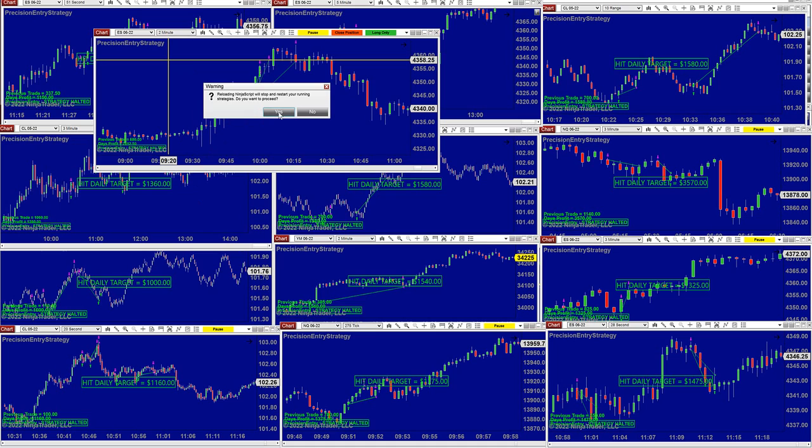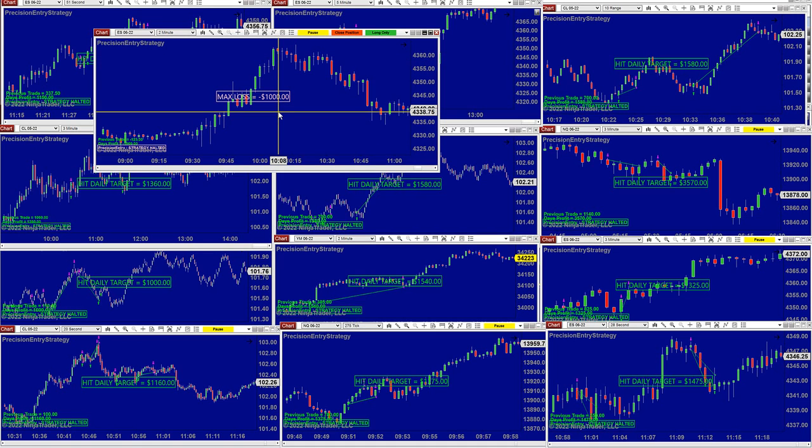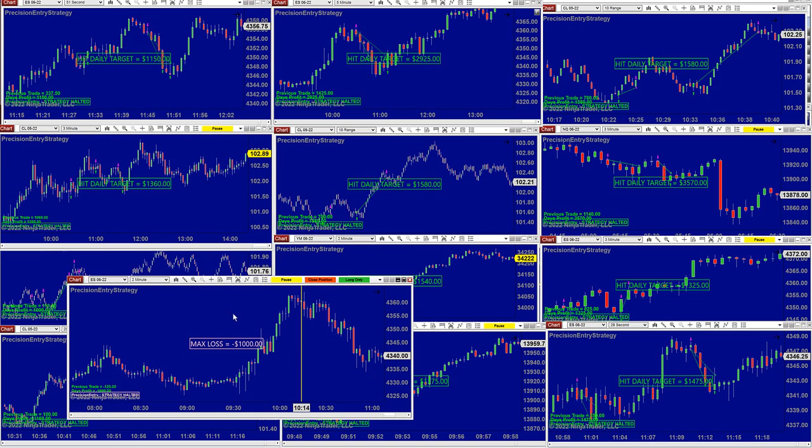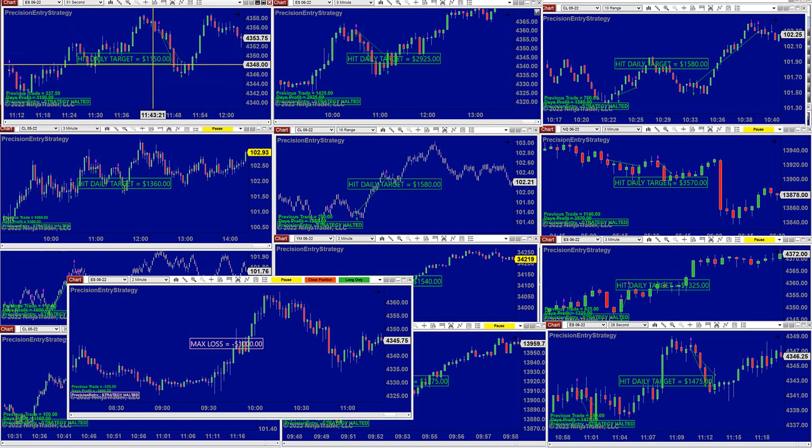If you want to continue — say for the last hour — you right-click, reload, then reactivate the auto trade. The ticks are going to disappear because those are not from our trades; when we stopped trading some bad trades came in. We'll leave it so we can see when it starts again. In the meantime, ES on 51 seconds: 1,150. ES on 5 minutes: beautiful, finished at 11:15 and it was 2,925.